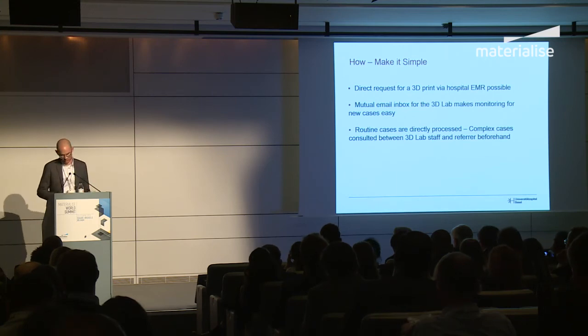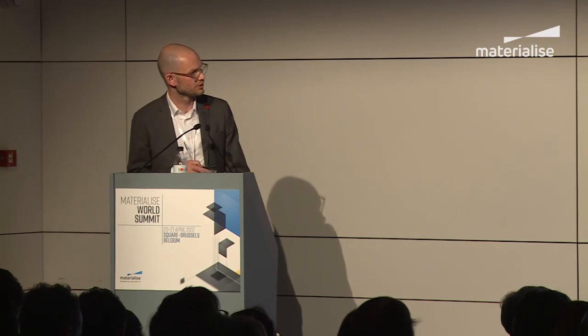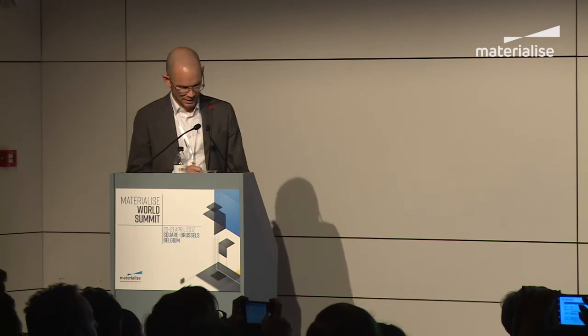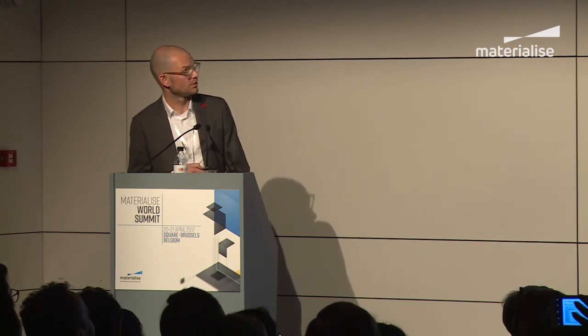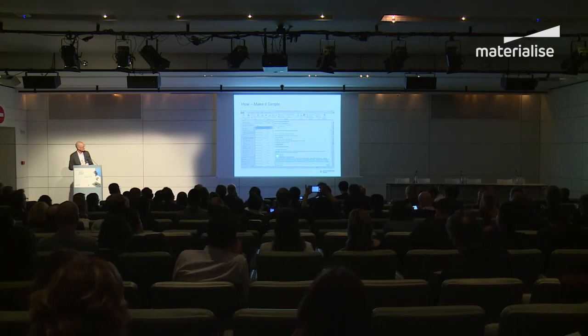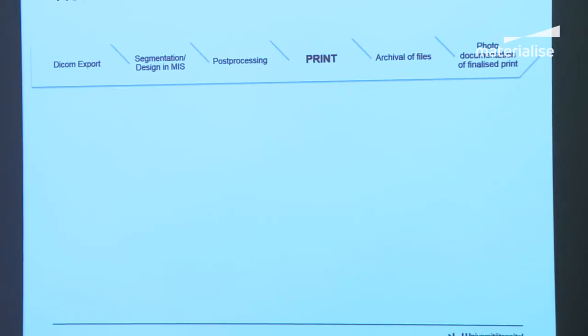Routine cases are directly processed; more complex cases are discussed. The request simply asks for a 3D printed model with some basic information. It comes into our inbox, showing the patient's name, location, and a phone number to call back, plus some case information so we can get started right away. It is really streamlined and easy for both sides.